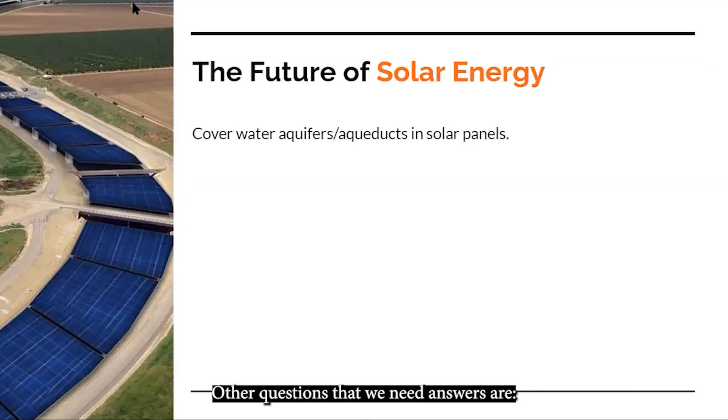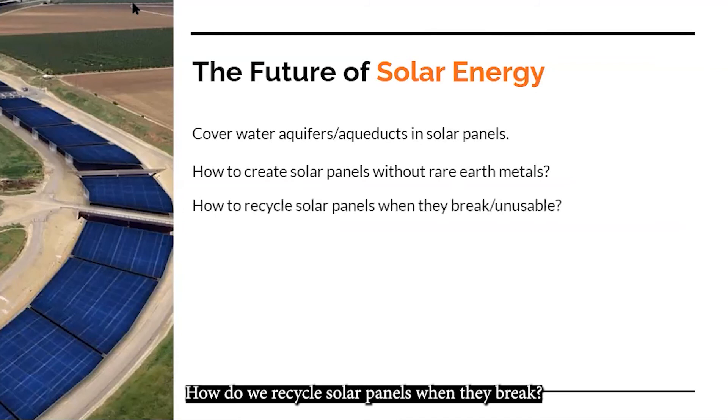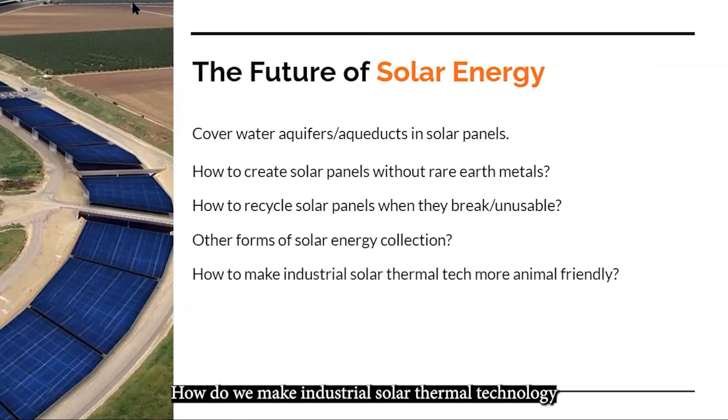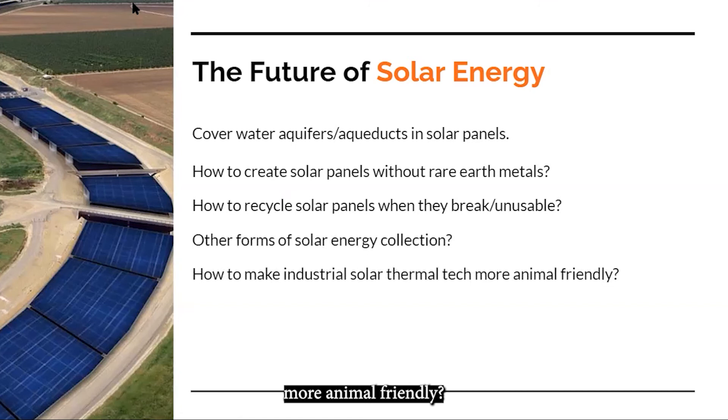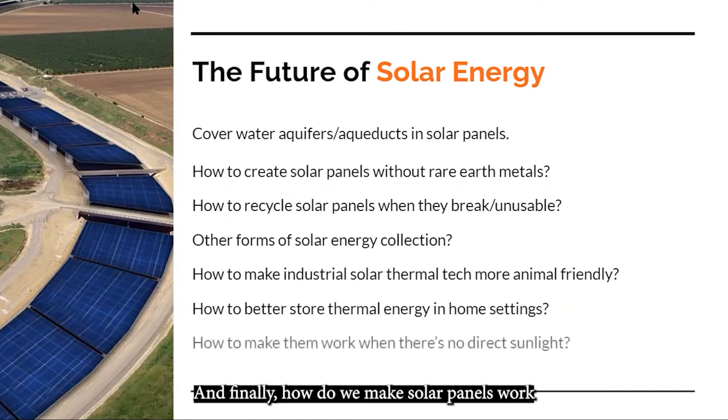Other questions we need answers to are: How do we create solar panels without rare earth metals? How do we recycle solar panels when they break? Are there other forms of solar energy collection? How do we make industrial solar thermal technology more animal friendly? How do we better store thermal energy in home settings? And finally, how do we make solar panels work when there's no direct sunlight?